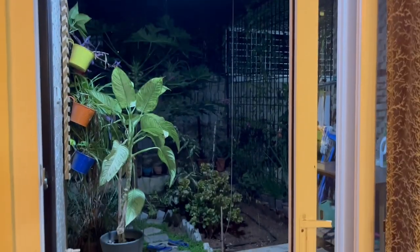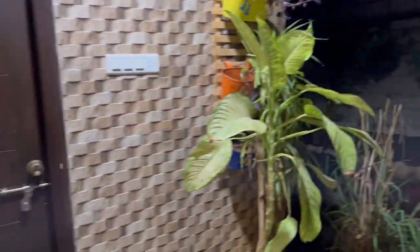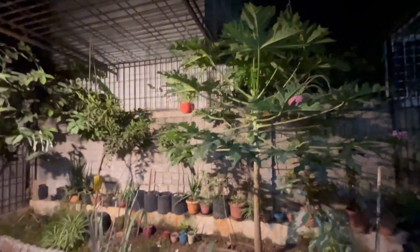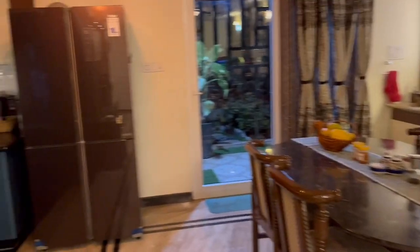This is the balcony right next to the dining hall. We have a small powder room in the balcony here. We have a small backyard where we have planted some fruit trees and leafy green vegetables — you might have seen my backyard earlier in the other gardening videos. Let's move to the kitchen and utility area.